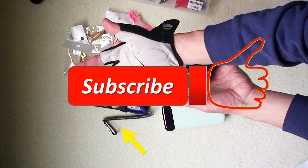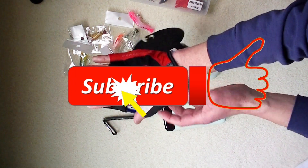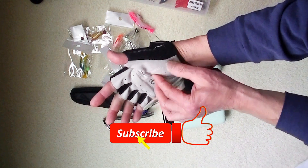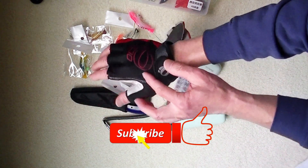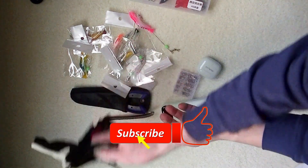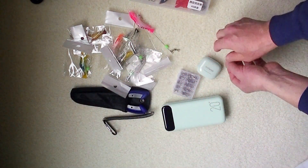Before I continue — I hope I'm helping you to save a few dollars. You can help me by giving me a thumbs up, or even better, subscribe to my channel so YouTube will promote it. Thanks, let's keep going.